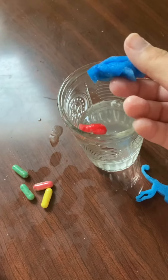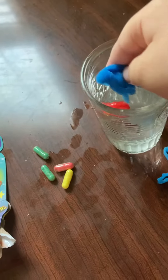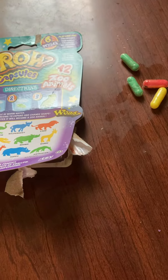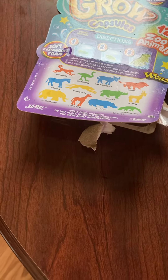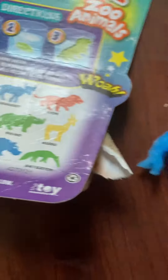I want to guess what this is. I'm going to open it up. I don't know, what is this? I'm going to let it expand and help it a little bit. Wait, I think I know what this is — it looks like nothing. What in the world is this?